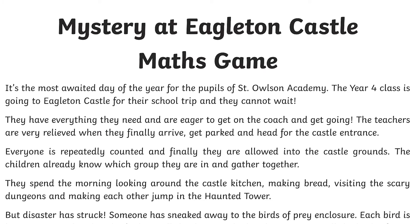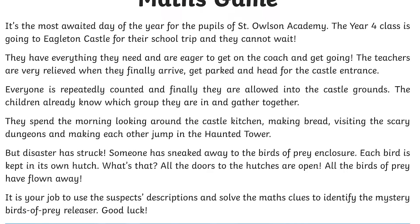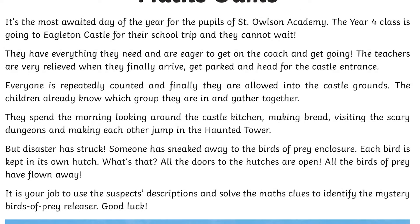Each mystery opens with some exposition to set the scene for your child's learning. Try using your best acting skills, costumes, props or sound effects to set the scene.